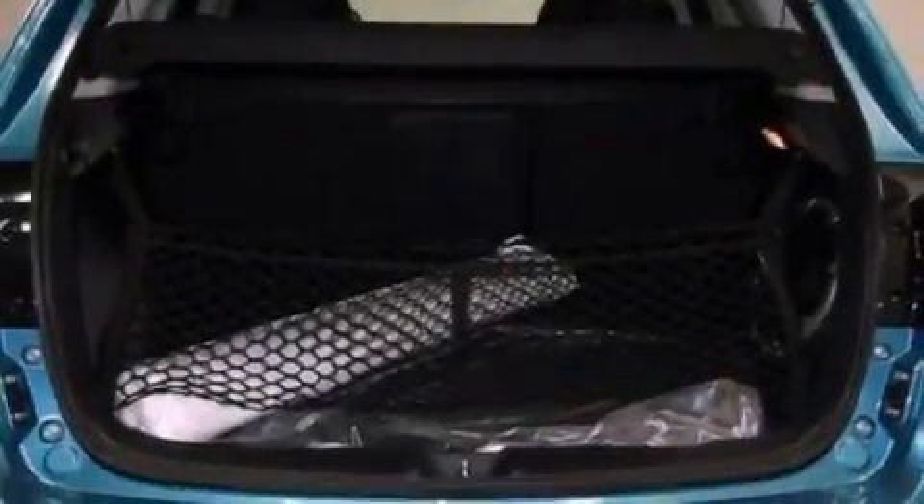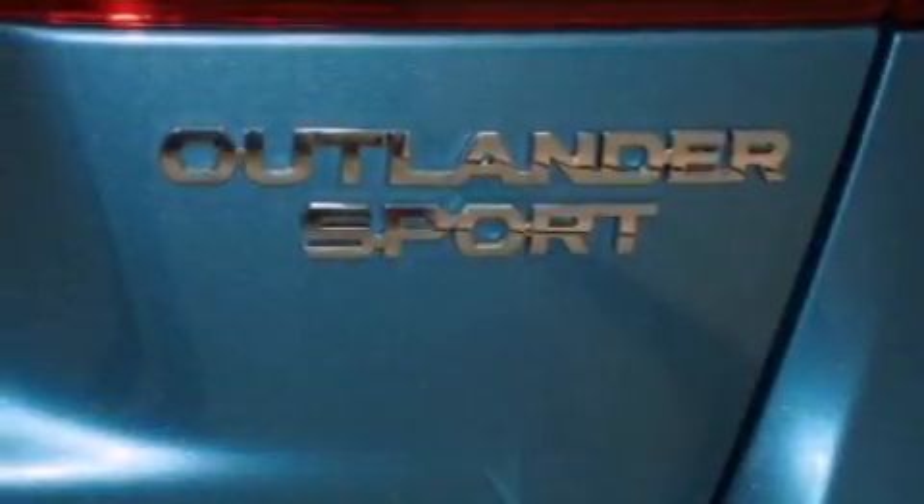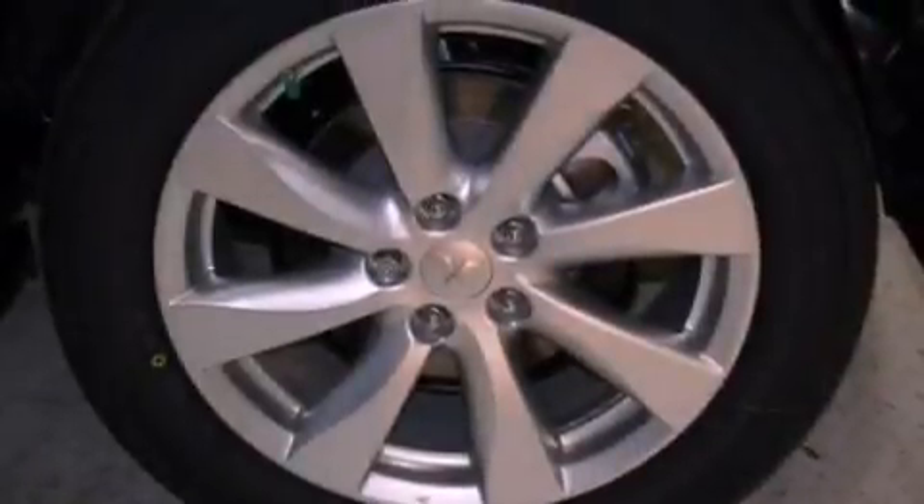Air conditioning with automatic climate control, cruise control, heated side view mirrors, a CD player capable of reading MP3s, a leather-wrapped steering wheel, and performance tires.